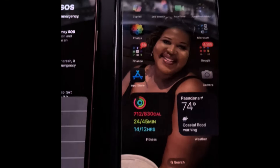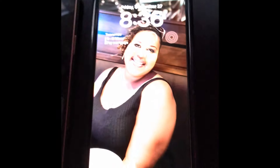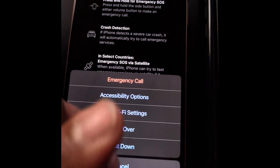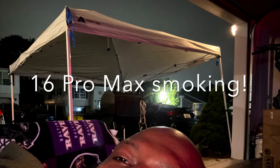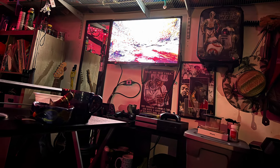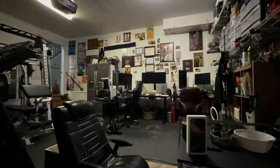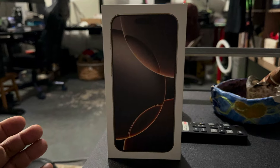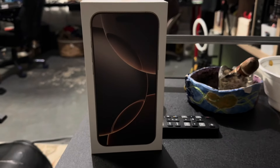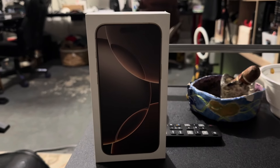Alright, once again — what they don't show you. You can see it's actually frozen. I'm going to restart. Can't hit anything. It's crazy.